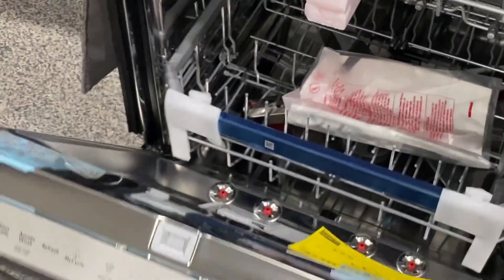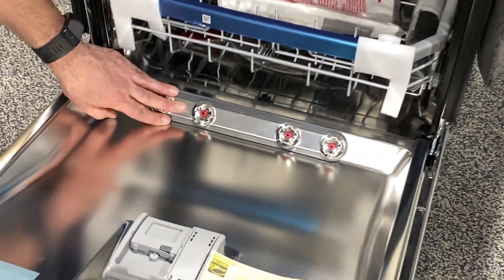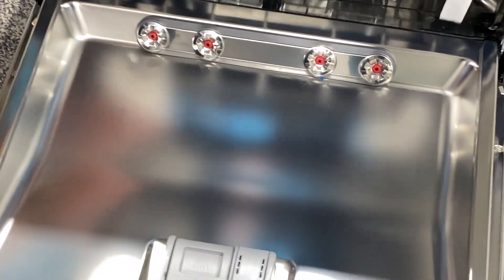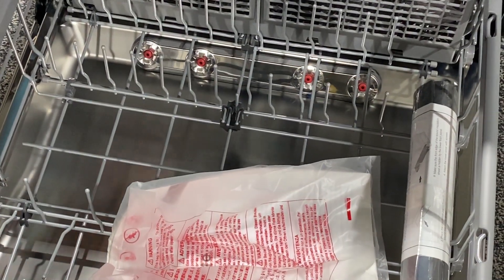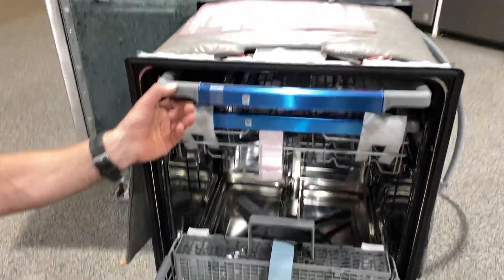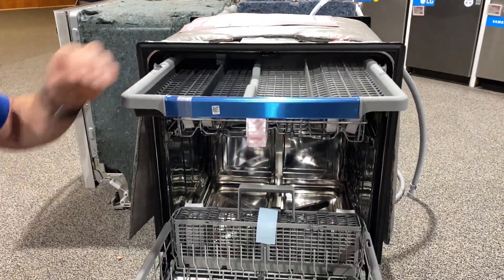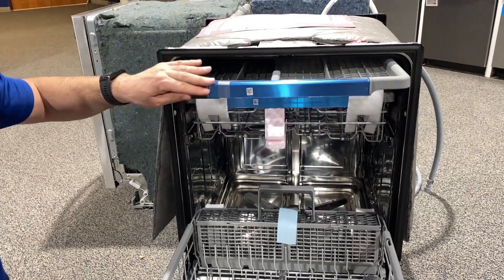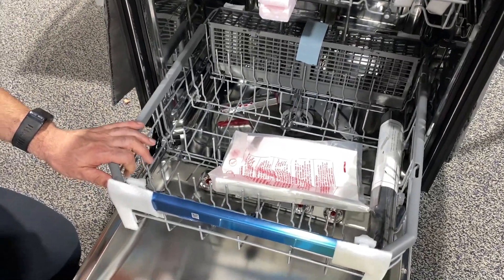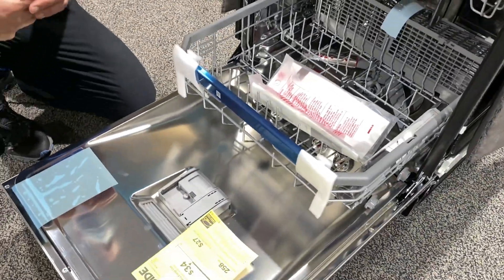And the features don't end there. Bottle jets are built into the door, full stainless steel — both the door and the tub. You can see here, a big rinse arm, big forearm rinse arm. And I love the fact that it also has a third rack. This is just a fantastic machine for the price. You can tell it's quality — the hinges are heavy duty.